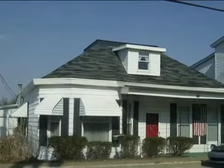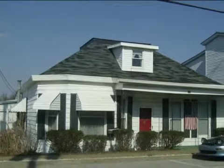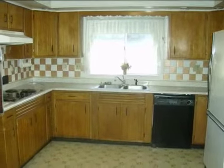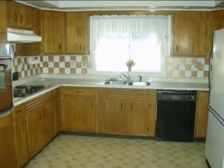This property is a three-bedroom, two full baths, traditional-style home. This property is listed for $59,900.